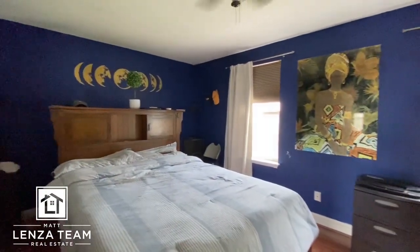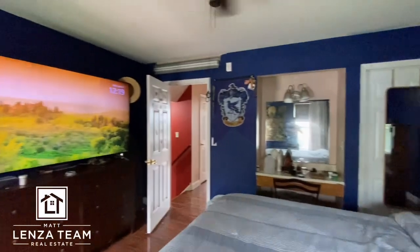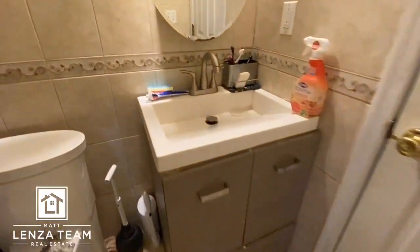The primary bedroom is much larger with big closets. The bathroom is essentially shared — you can go in through there or you can enter from the hallway. Here's the bathroom, updated as well. See the tile.